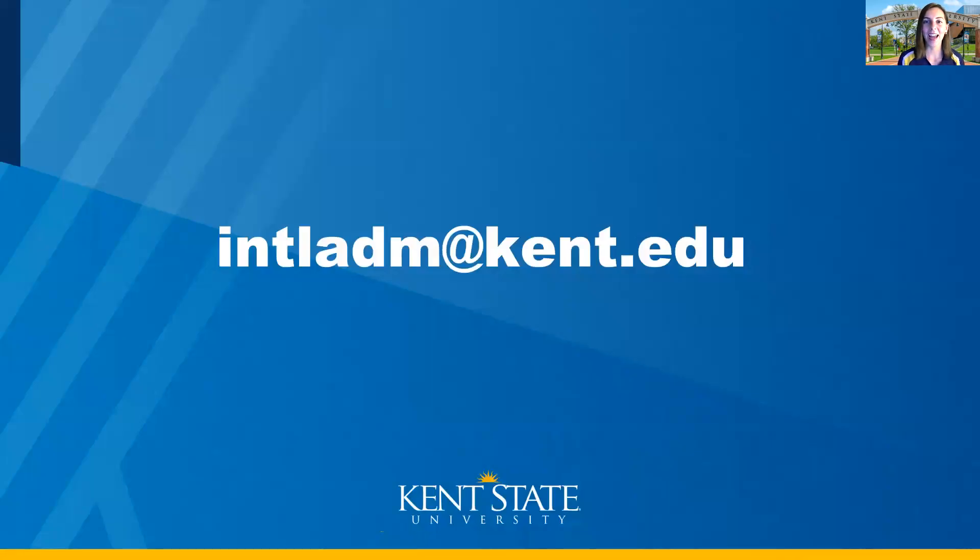And that was everything I had for you today. Thank you for listening, and we thank you again for your interest in Kent State. Please reach out to us at this email address here, intladm@kent.edu, if you have any questions. We also have a phone advising schedule listed on our website if you'd like to talk more about the admissions process or anything related to Kent State over the phone. Thank you so much — talk soon, everyone, and we look forward to helping you become a part of Kent State.